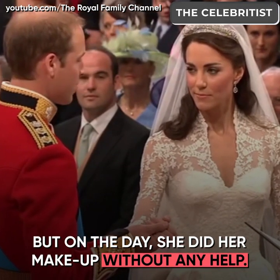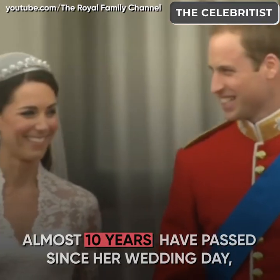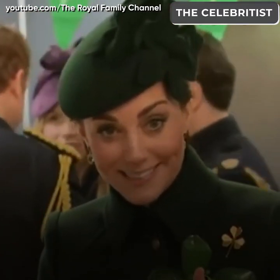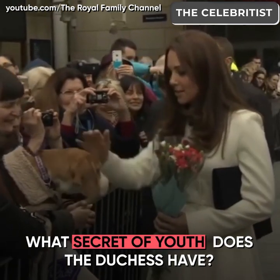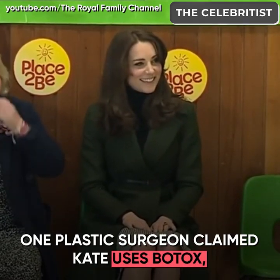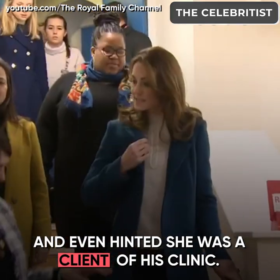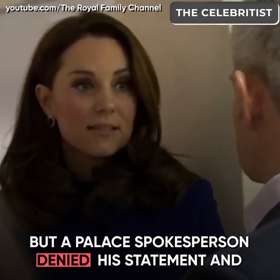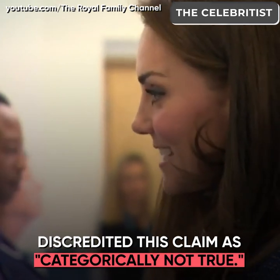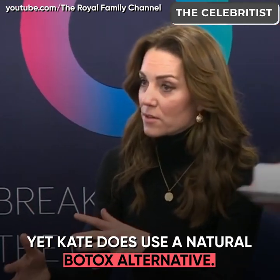On the day, she did her makeup without any help. Almost 10 years have passed since her wedding day, but Kate seems to have not aged at all. One plastic surgeon claimed Kate uses Botox, but a palace spokesperson denied this as categorically not true. Yet Kate does use a natural Botox alternative.